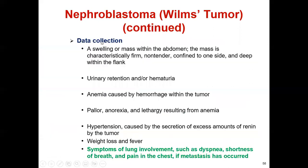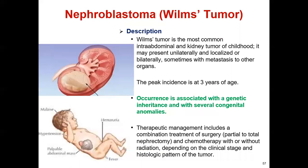Regarding signs and symptoms, there is swelling or a mass within the abdomen. The mass is typically firm, non-tender, and confined to one side, deep within the flank. This is basically a firm, painless mass in the trunk. In this picture, the borderline area shown is called the flank area.